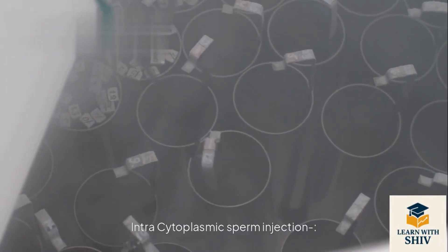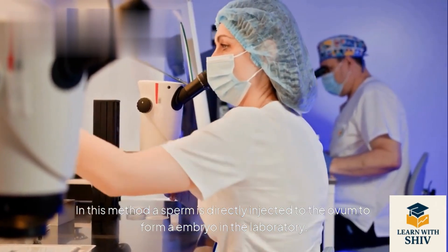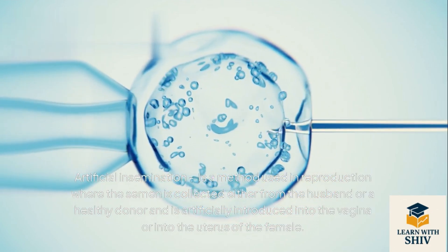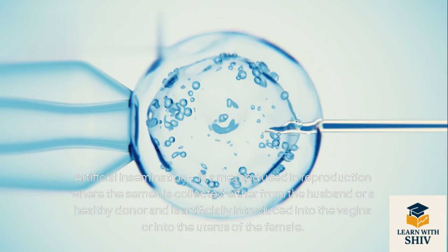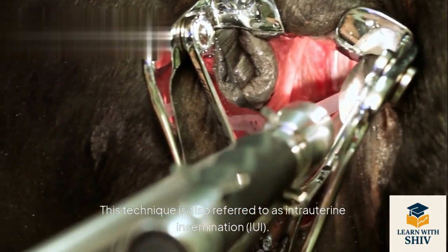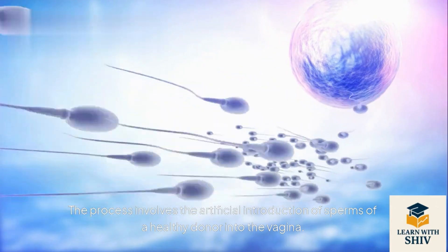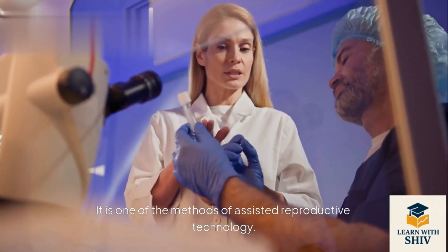Intracytoplasmic Sperm Injection (ICSI): a sperm is directly injected into the ovum to form an embryo in the laboratory. Artificial insemination (AI): semen collected from the husband or a healthy donor is artificially introduced into the vagina or uterus of the female. This is also referred to as intrauterine insemination (IUI) and is one of the methods of assisted reproductive technology.